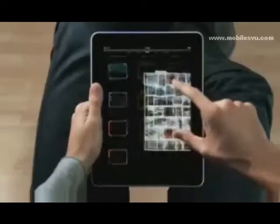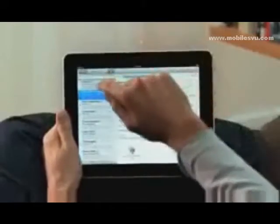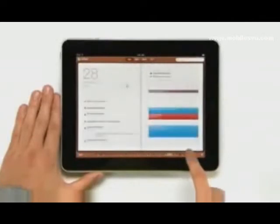We looked at the device and we decided, let's redesign it all. Let's redesign, reimagine and rebuild every single app from the ground up, specifically for the iPad. And with this large a display, you get apps that aren't just a little bit better than their smaller counterparts — you get apps that are an order of magnitude more powerful.